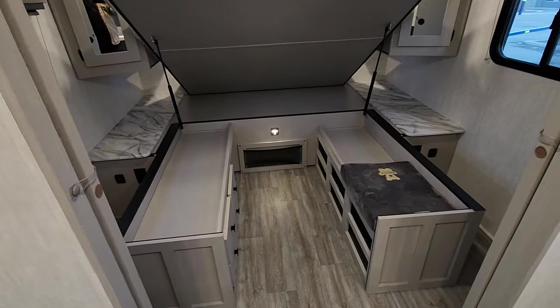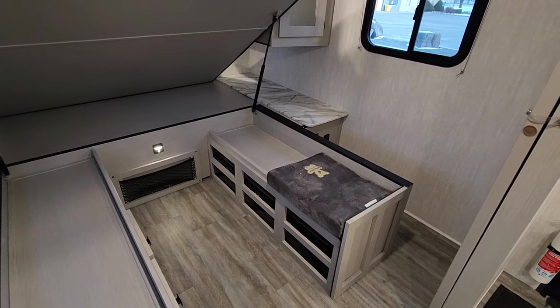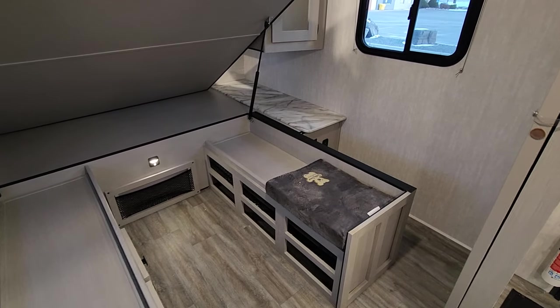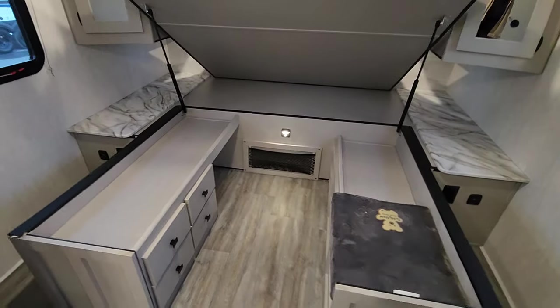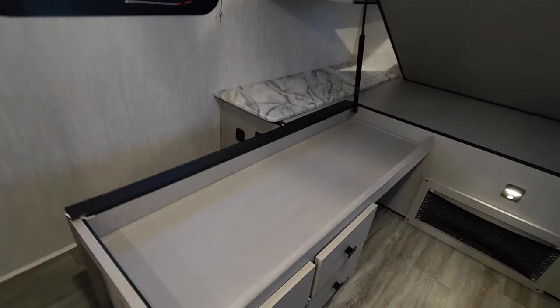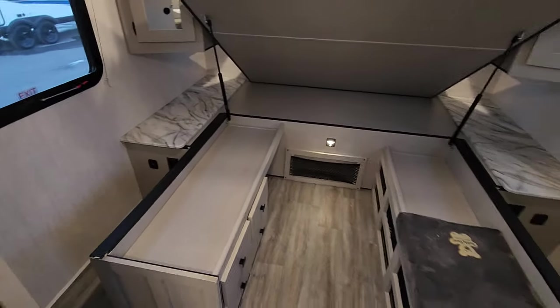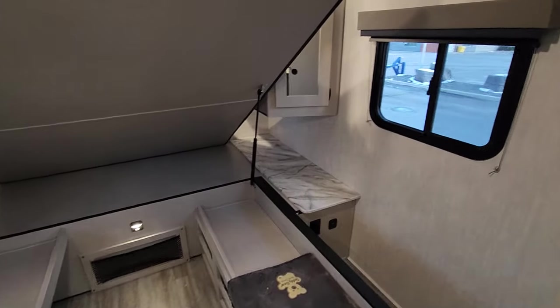Underneath the bed there's a storage system that they share with the Northern Spirit Series by Coachman. You've got a great spot to stash away shoes, boots, and sandals, a spot to sit down, a spot to put a laundry basket, drawers for everybody, and depth underneath to stack clothes and sweaters. It really delivers on the concept of a walk-in closet.